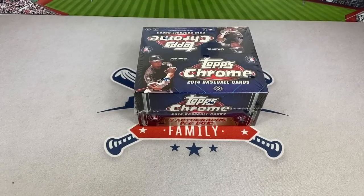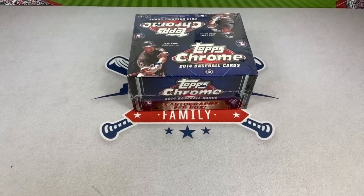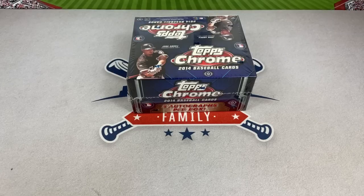Welcome back to another episode of Throwback Thursday — today we're doing it live. We've got a higher value box: a jumbo box of 2014 Topps Chrome. There are going to be five autographs coming out of this box, and hopefully we get some good ones. There are also some nice rookies on the checklist. These boxes are going for over a thousand dollars on eBay right now after taxes and fees.